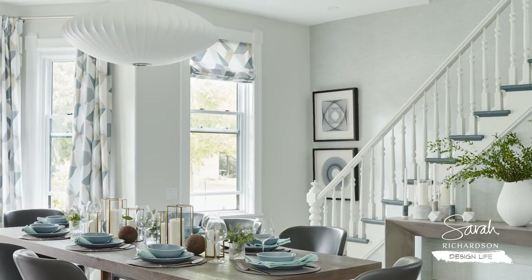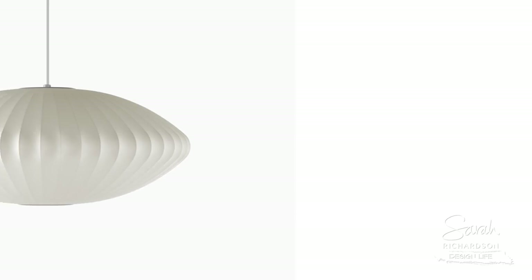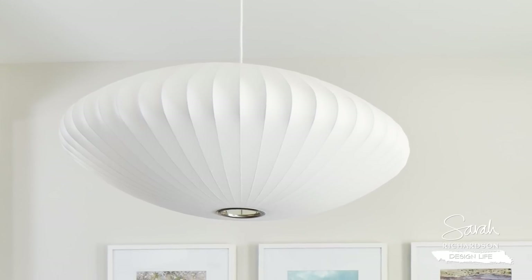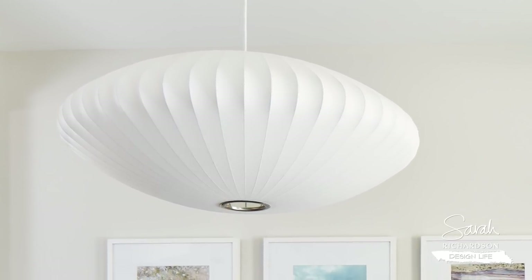Next favorite element: the light fixture. This is an authentic George Nelson bubble lamp. The George Nelson bubble lamp was designed in 1952, and what I love about this is it is a legit piece of mid-century design. This giant large size is less than $500 and it gives fabulous impact.